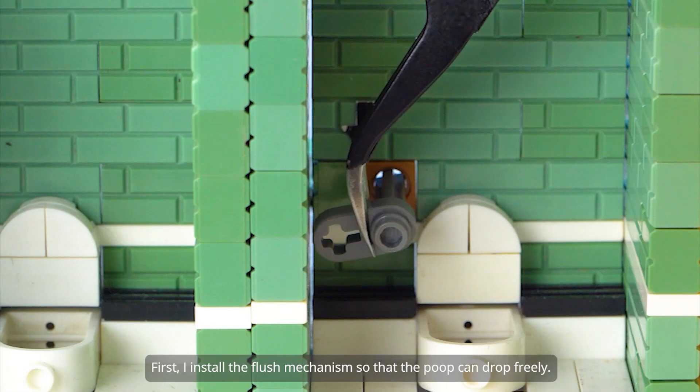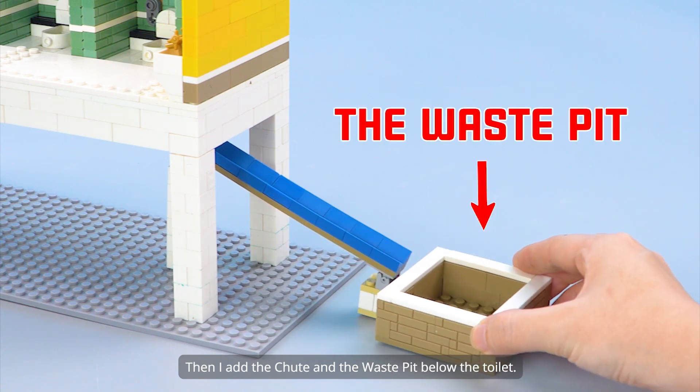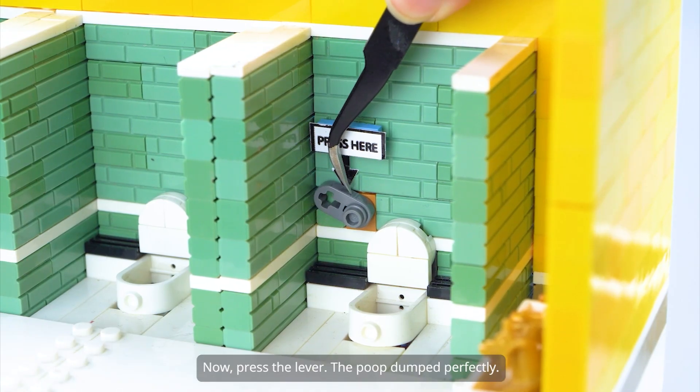First, I install the flush mechanism so that the poop can drop freely. Then I add the chute and the waste pit below the toilet. Now, press the lever — the poop dumped perfectly.